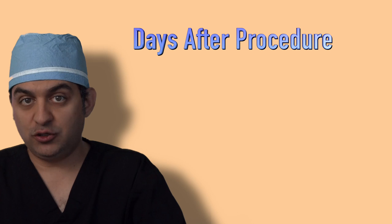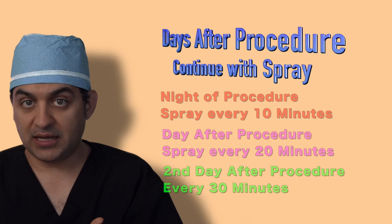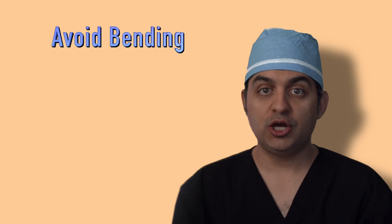You're going to continue spraying on day 2 and day 3 as well. The night of the procedure, every 10 minutes; the next day, every 20 minutes; and the following day after that, every 30 minutes.